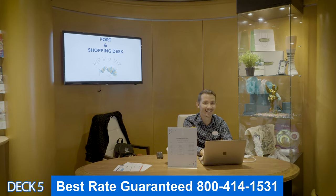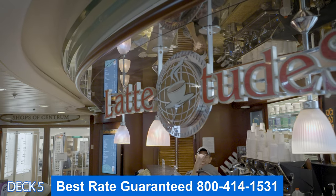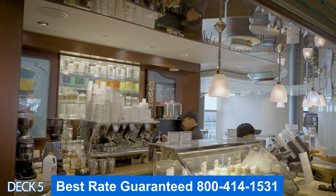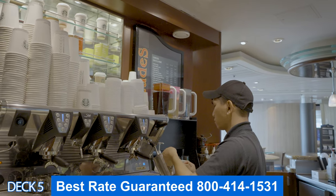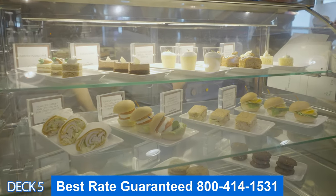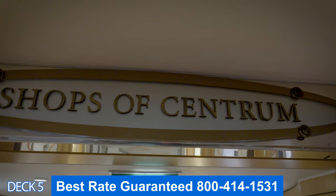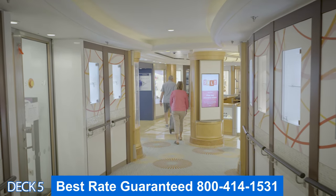Over here is Latitudes. This is the specialty coffee bar. You can also grab a delicious snack. I like to drop in right before I go out to port — I like to get a sandwich and a coffee. Right here are the shops. They offer awesome deals while you're on board. Keep an eye out for those deals. They have good prices on watches and jewelry.